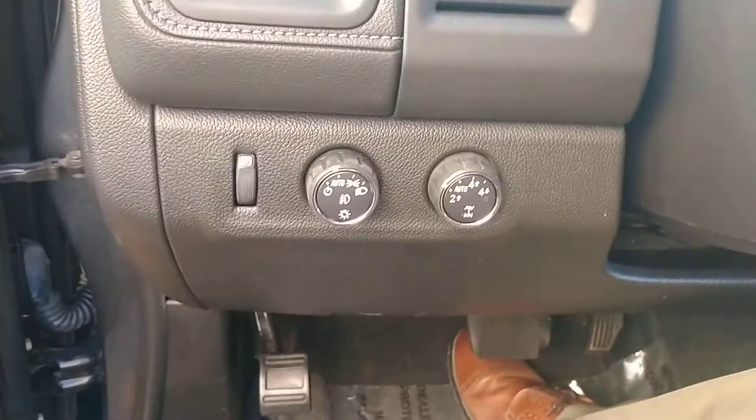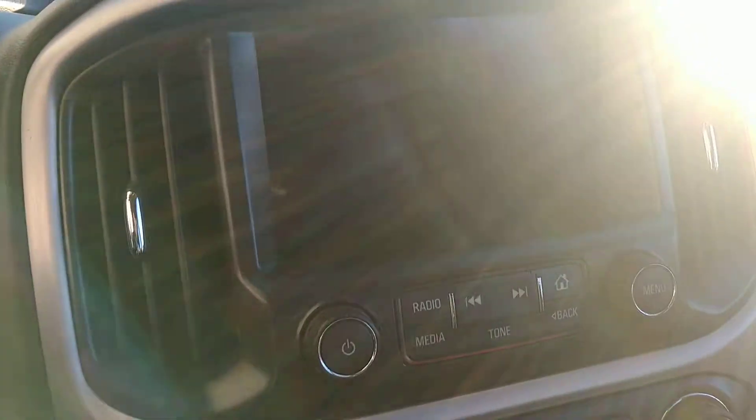Got all-wheel drive — we have four-wheel drive. You may have seen on the front there's fog lights. 46,000 miles.